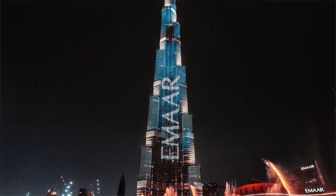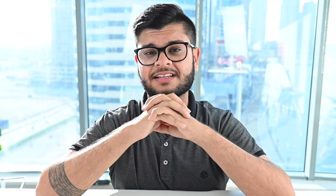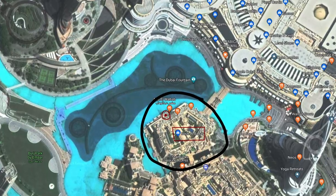Tripods are not allowed, you have to shoot it handheld — there's not really even a space for a tripod and security will be tight there. Generally know that the tripod will not be allowed, so you have to shoot either handheld or have a GorillaPod, and you're gonna need an ultra-wide angle. Here's a little bonus tip: if you want to take amazing lifestyle pictures, go to Souk Al Bahar, which is just literally a 30-second walk from this place.